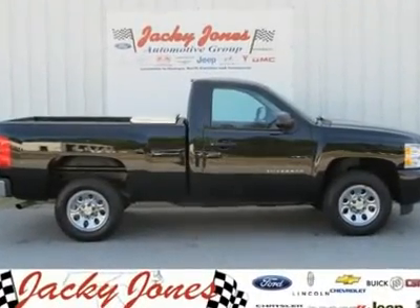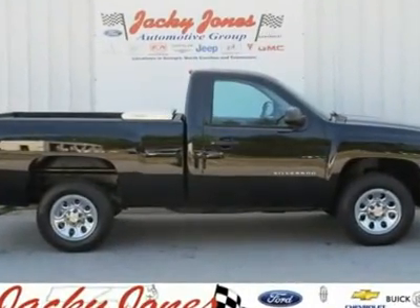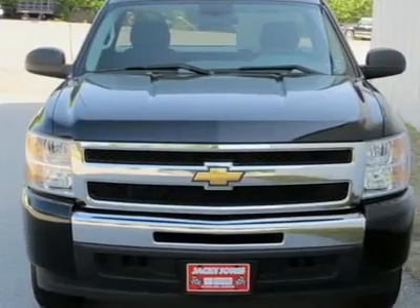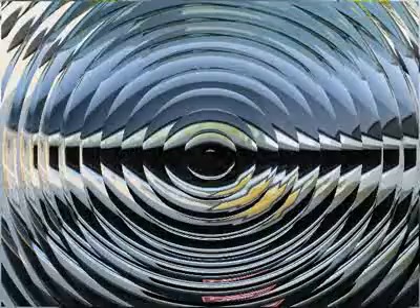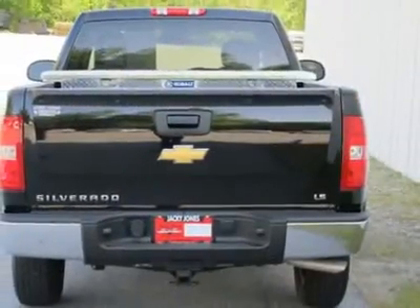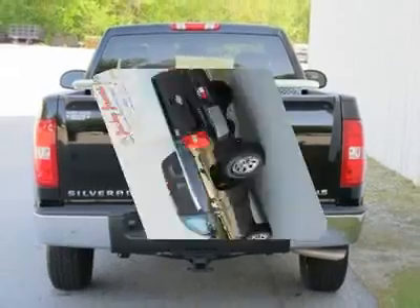You'll love this 2010 Chevrolet Silverado 1500. This is a car you'll want to take home. With 19,215 miles, it features automatic transmission and an exterior color of black. Call us and be the first to open the car door today.